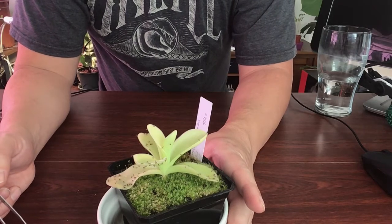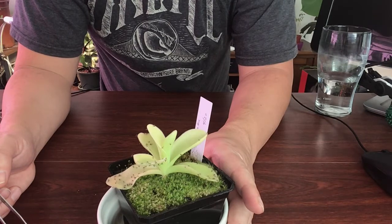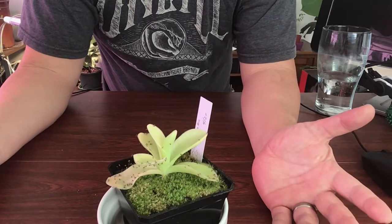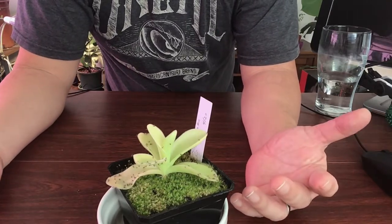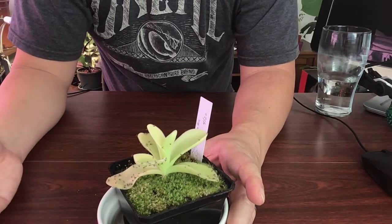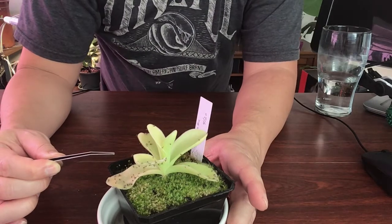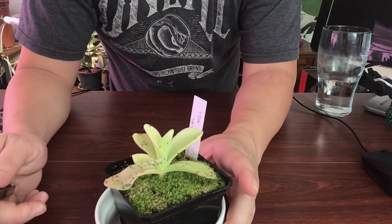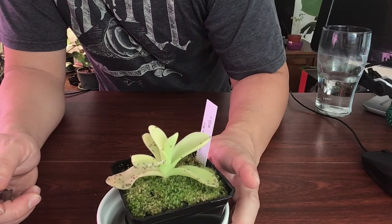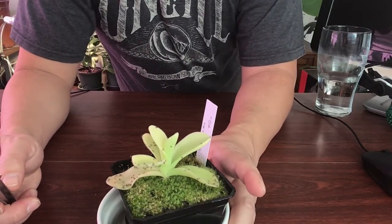Hi everyone, I'm doing a quick update today on something that's really frustrating me. I'm working in my office and I just got gnats flying all over, like in my face all day long. I wanted to see how effective my pings are at actually catching them. This is my largest ping, a Pinguicula gigantia plant.